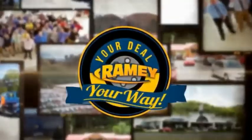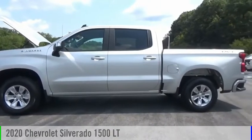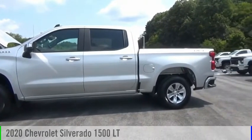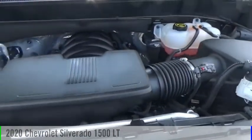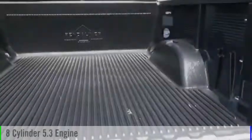Amy, if you're a deal, your way. Stop by and take a look at the 2020 Silverado 1500. This vehicle is powered by a four-wheel drive, eight-cylinder, 5.3-liter engine.